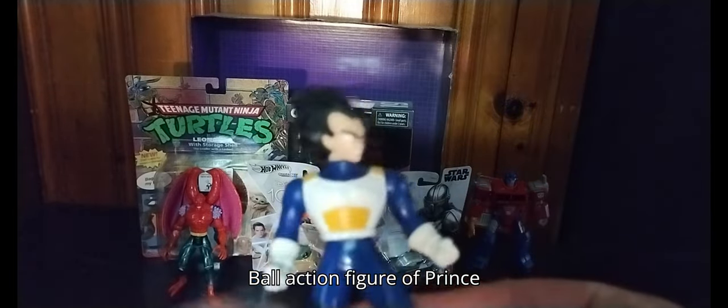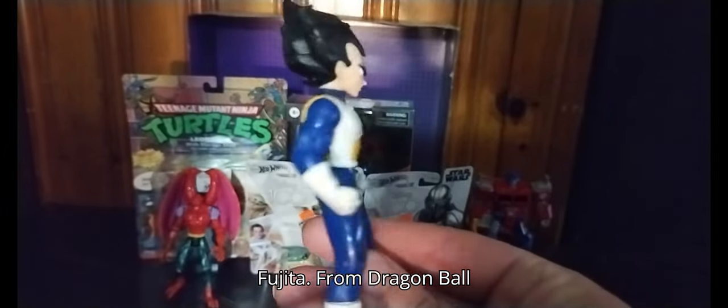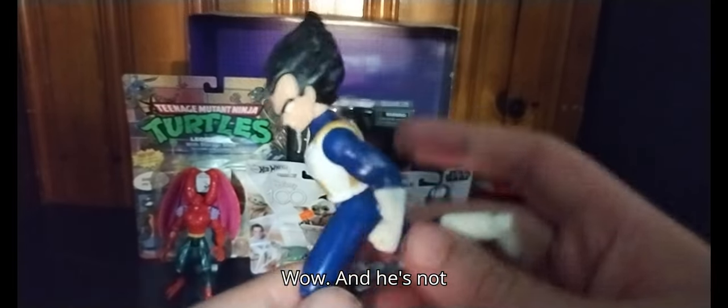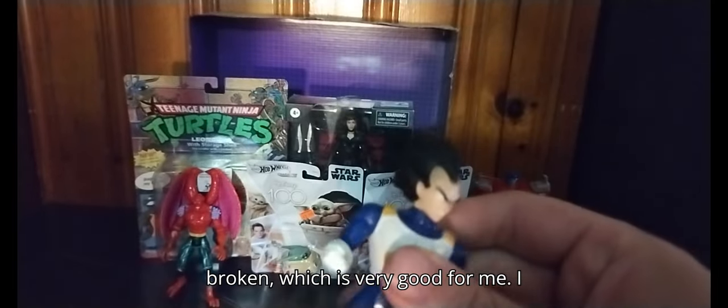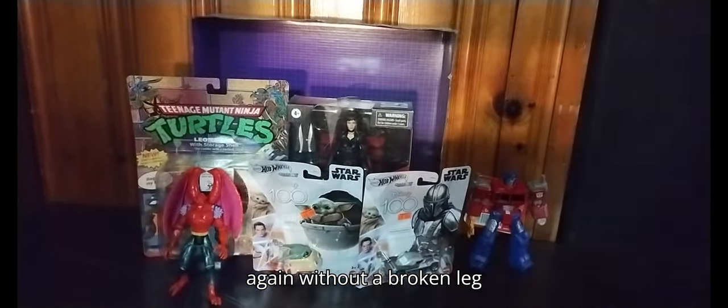Next, at the toy show we found a Dragon Ball action figure of Prince Vegeta from Dragon Ball Z Kai, from the 2000s. He's not broken, which is very good for me — I finally have a complete figure of him again without a broken leg problem.